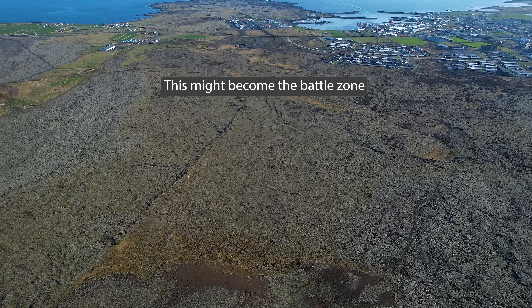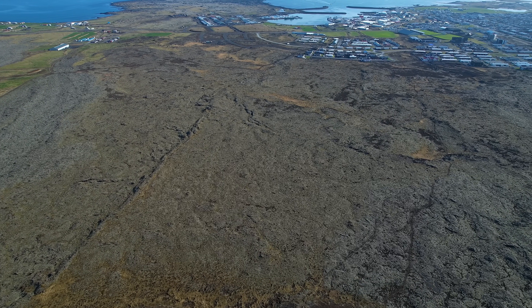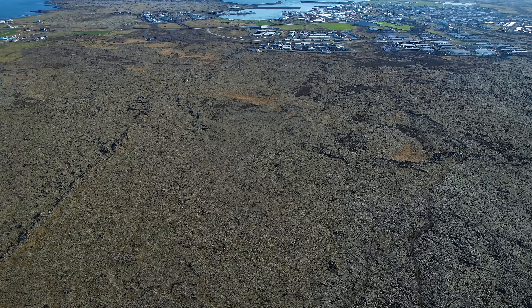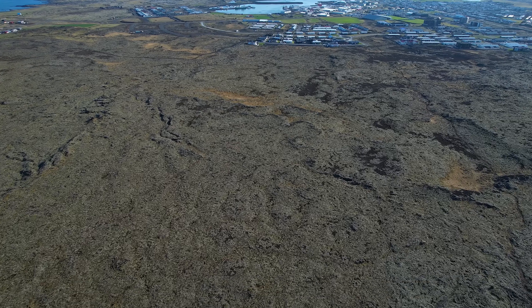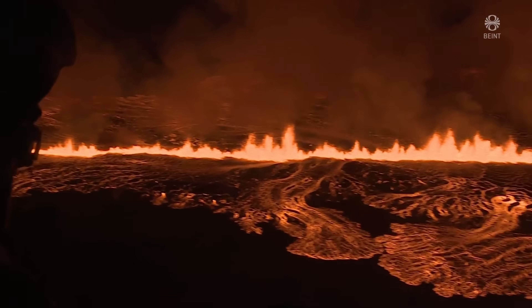At this point in time it looks worse for the town rather than the power plant and the Blue Lagoon, where the barriers are helping. But due to how powerful this eruption is, we don't know if they will hold — it is impossible to say at this point. This could very easily end up with a major disaster since there is so much lava coming up from there.